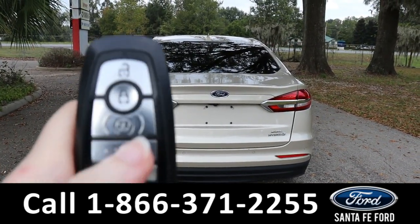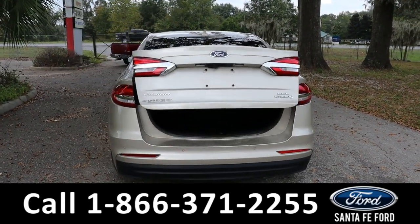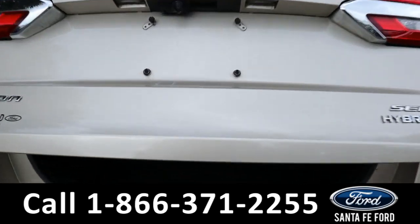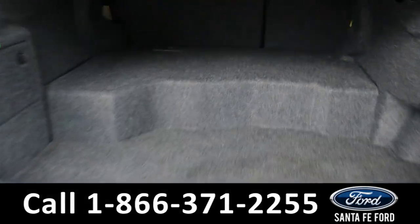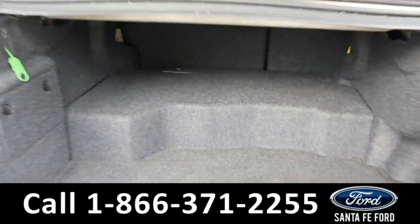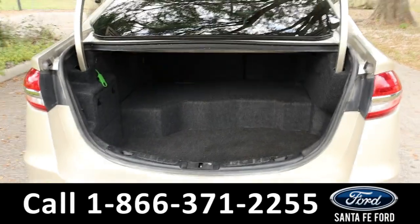As previously mentioned, it does have a remote trunk. Back here there's quite a bit of room. If you need more space, the back seats do fold down if you need to put something long in there.